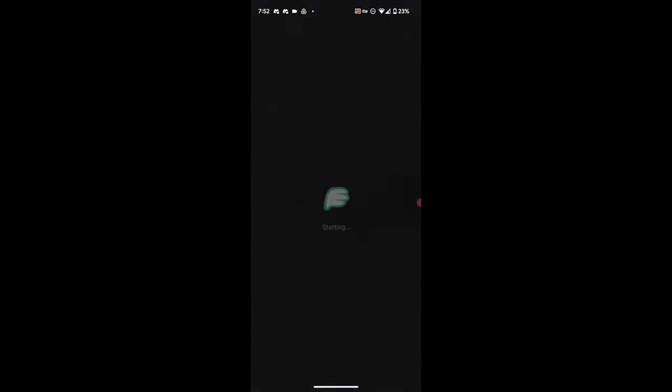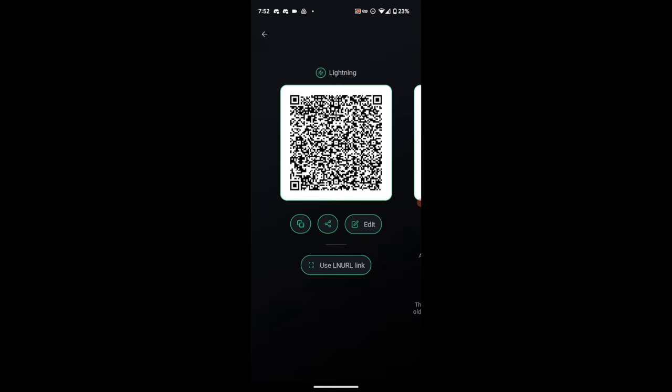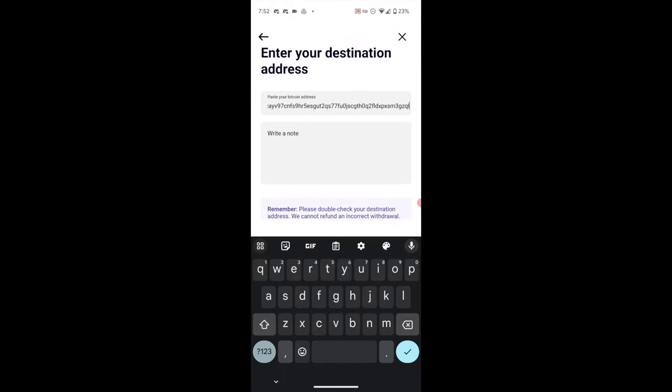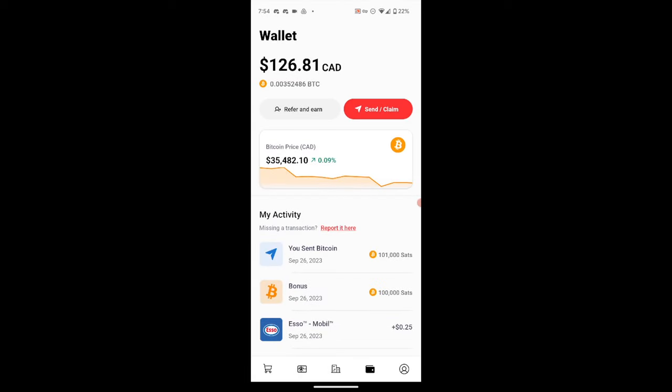It's an on-chain address — maybe someday they'll implement Lightning as well, but on-chain is fine. I open Phoenix Wallet, which is a dual-purpose wallet that uses both Lightning and on-chain addresses. I hit Receive, choose the regular Bitcoin address, copy it to my clipboard, make note of the first and last few digits to verify when pasting. I jump back to CoinMiles, paste it in, write a note 'Phoenix' for my own recollection, and hit Next. It confirms I'm sending just over 101,000 sats to this address. I hit the Transfer button.